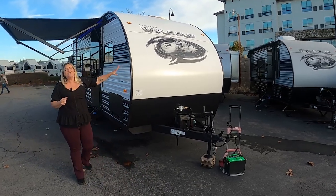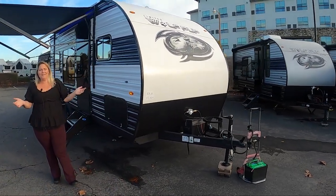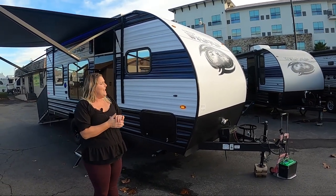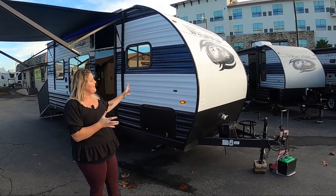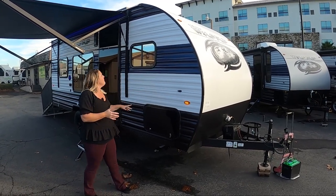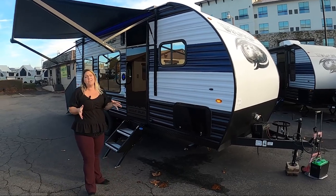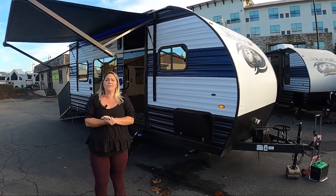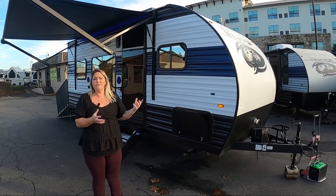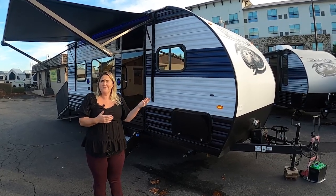First of all, you'll notice it's a new color — because why not? We can change things, keep things fresh and exciting, and it sure looks good. The other thing I really like about this is they've given you reflective windows. The reflective windows don't just look really cool, but they're actually helping your solar gain — meaning you're not going to take on as much heat on those hot summer days, keeping you more comfortable inside.